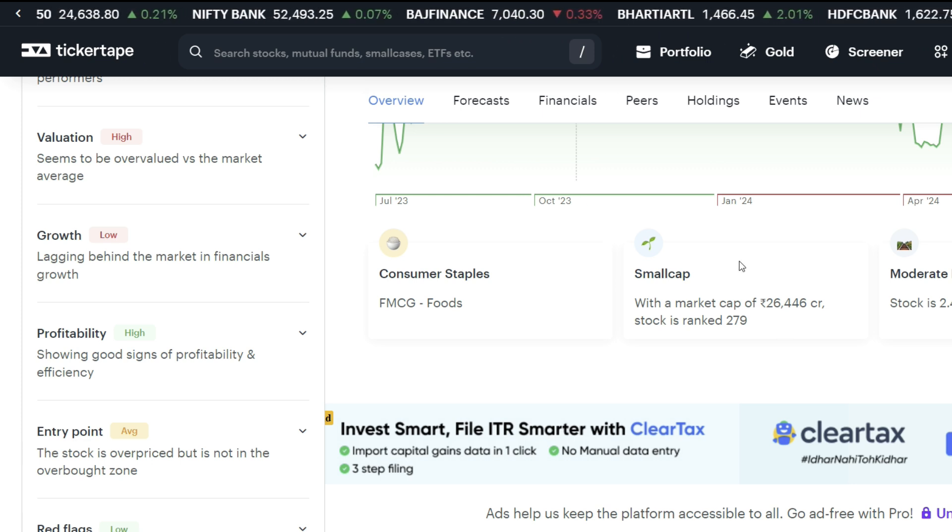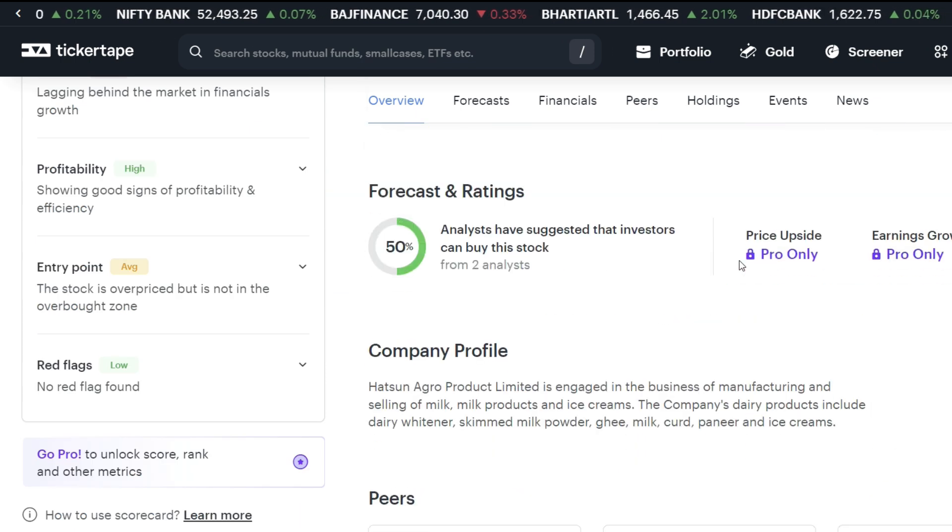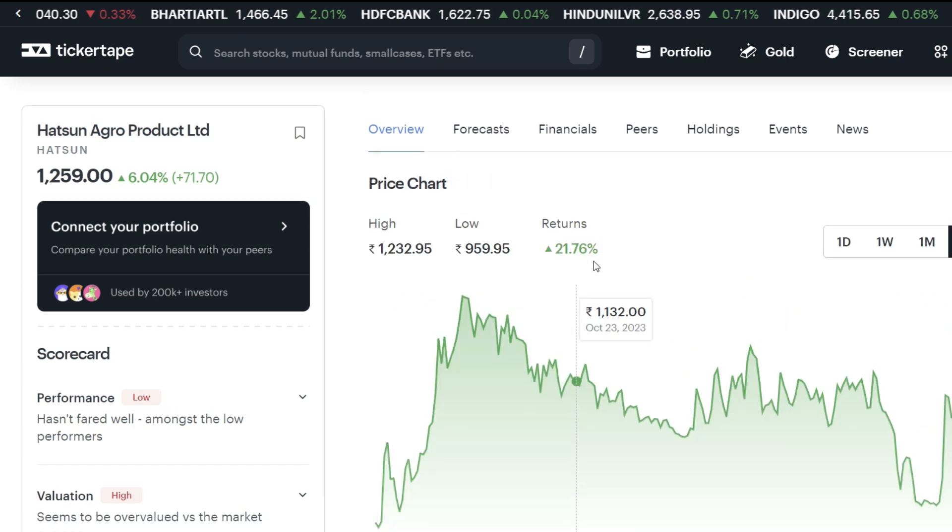Let's talk about the forecast and analyst rating. Two analysts have 50% buying. One analyst is saying buy and one is not, so we will put it in neutral.